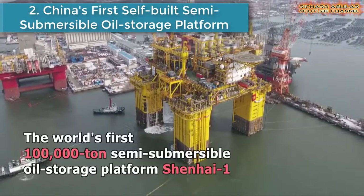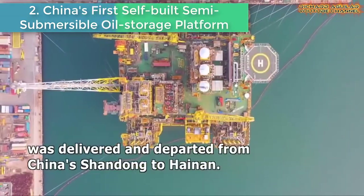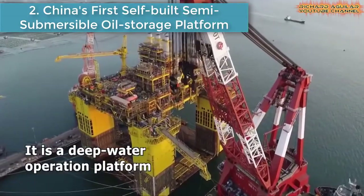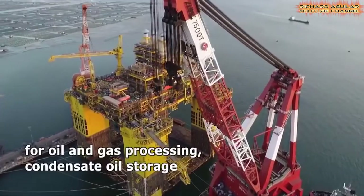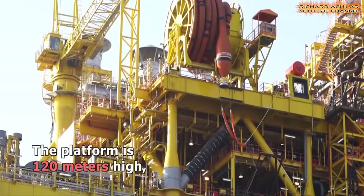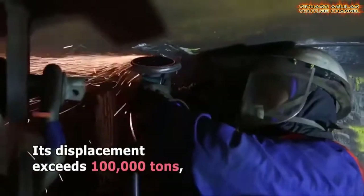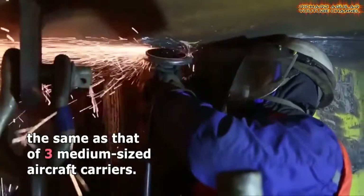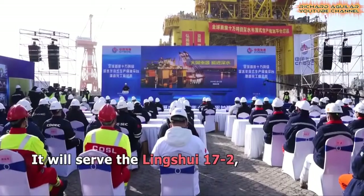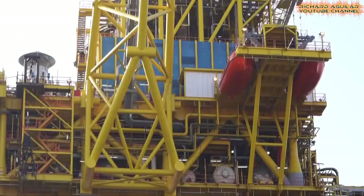Number 2: China's First Self-Built Semi-Submersible Oil Storage Platform. The world's first 100,000-ton semi-submersible oil storage platform independently developed and built by China was delivered and departed from East China's Shandong Province to South China's Hainan Province. Shanghai One is a deep-water operation platform for oil and gas processing, condensate oil storage, as well as oil and gas transportation.